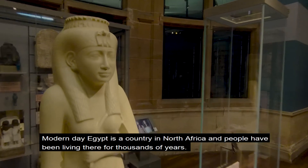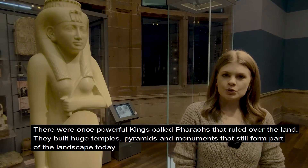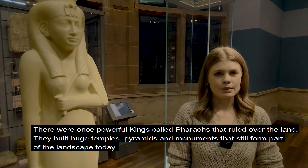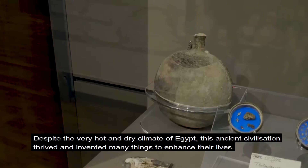Modern-day Egypt is a country in North Africa and people have been living there for thousands of years. There were once powerful kings called pharaohs that ruled over the land and built huge temples, pyramids and monuments that still form part of the landscape today. And despite the very hot and dry climate of Egypt, this ancient civilisation thrived and invented many things to enhance their lives.